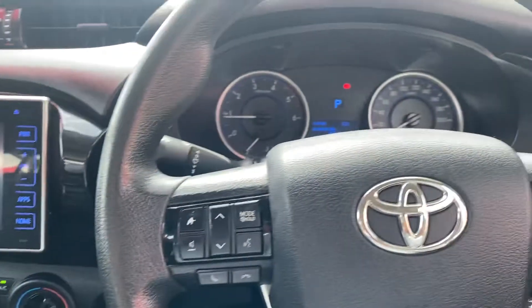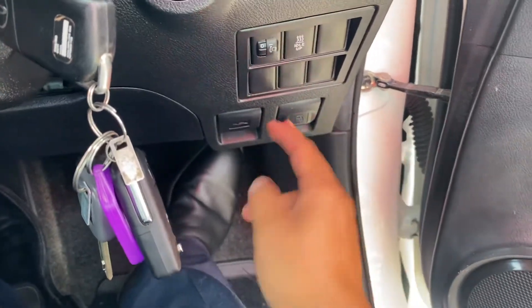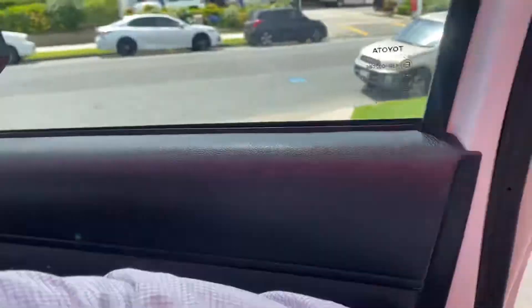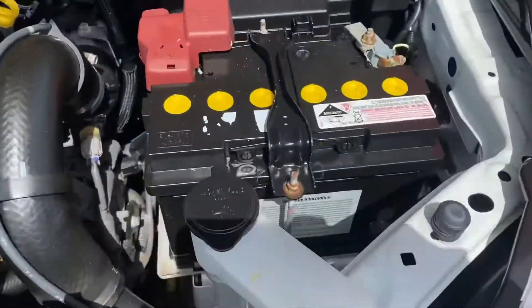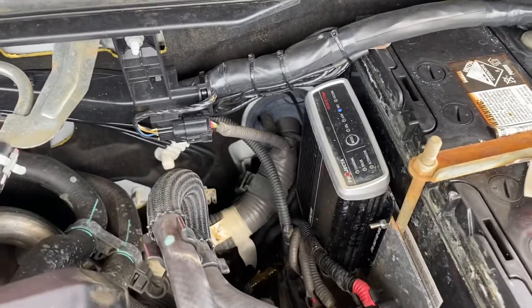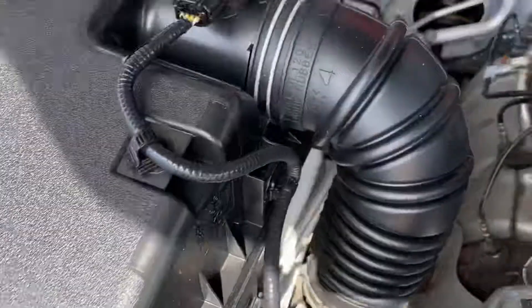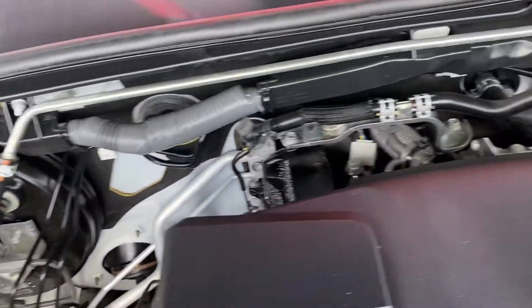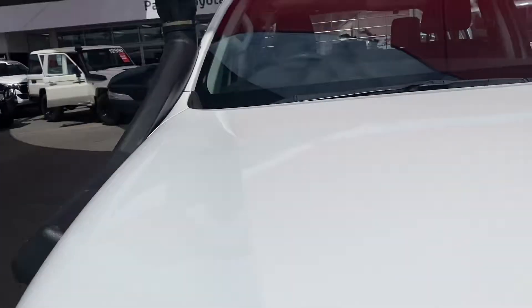Moving on to show you the engine bay — fuel cap and bonnet, adjustable headlights are there as well. Very clean, very neat and tidy. Dual battery setup fitted, which is very nice. No technical noises — exactly what you'd expect for a car with excellent service history.